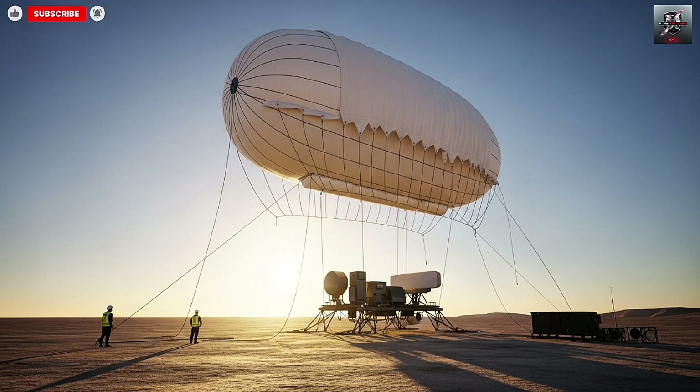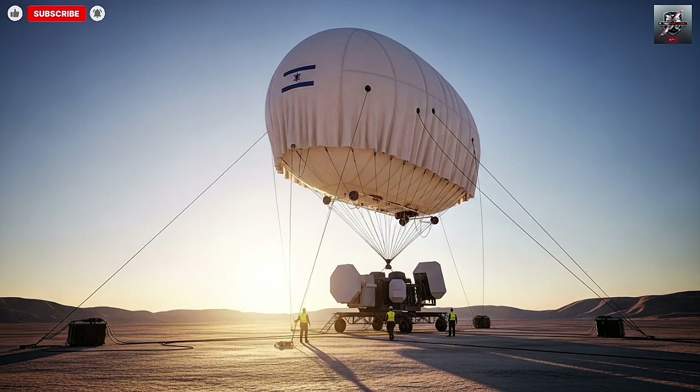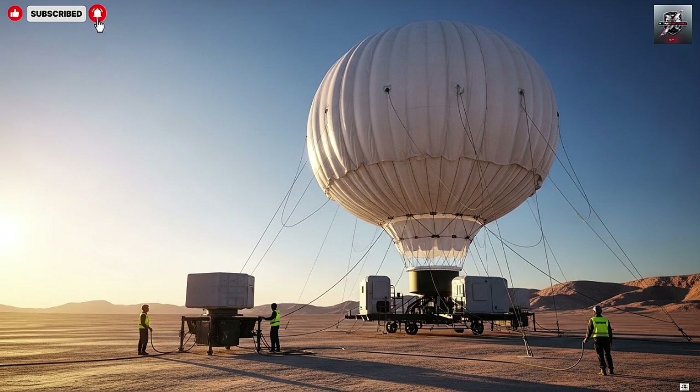Additionally, we might see the aerostat concept extended to civilian border surveillance, maritime domain awareness, or even as high-altitude communications platforms. The challenge will be balancing cost, vulnerability, and operational benefit. For countries that face aerial or missile threats or anticipate them, the concept of a persistent high-altitude surveillance platform could offer a significant advantage. However, one should weigh deployment cost, maintenance, weather and environmental factors, vulnerability to attack, and how to integrate it with the rest of a defense architecture. In many cases, smaller or more mobile systems might be more feasible rather than a giant fixed aerostat, which becomes a high-value target.